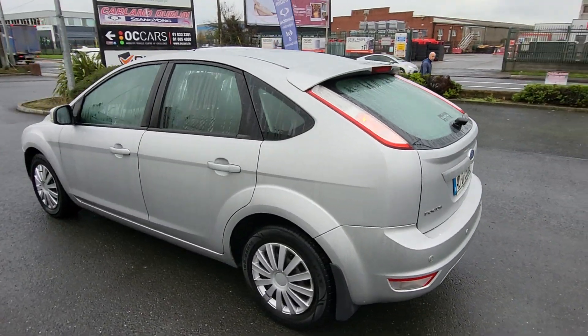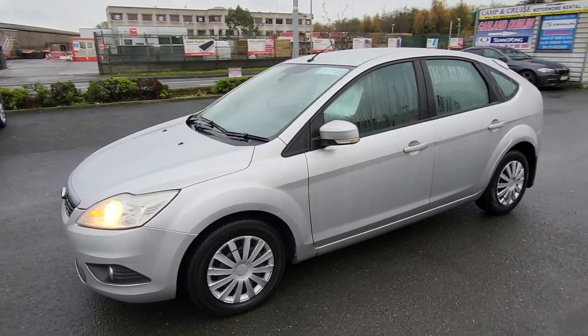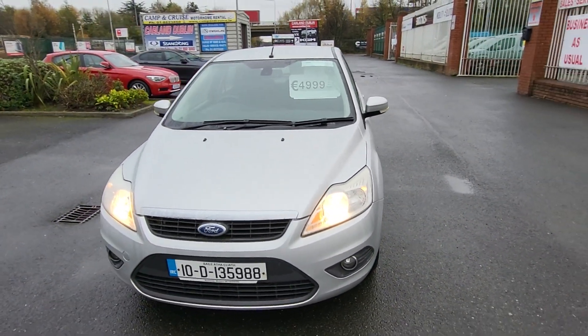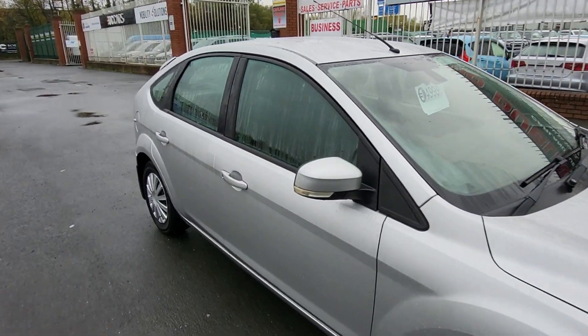It's fully serviced and it's here for €4,999 — that's just 5,000 euros. Three months warranty is included in this deal and the NCT will run to the end of March 2025. Very clean car — let's have a quick look at the interior.